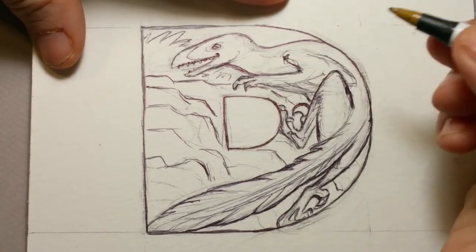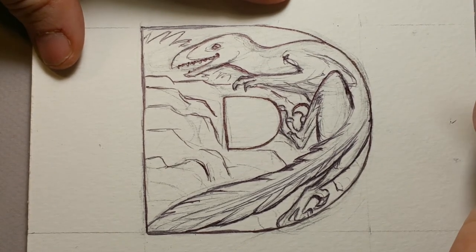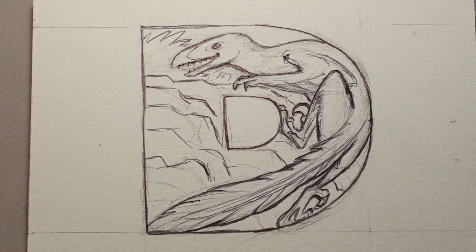So there is our ballpoint pen drawing of a Deinonychus D. Thank you for stopping by. This is Lynn Hunter. Please subscribe, like my channel, come and watch the next one. Thank you much. Bye.